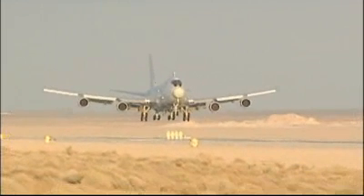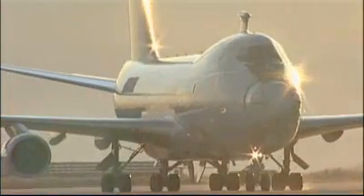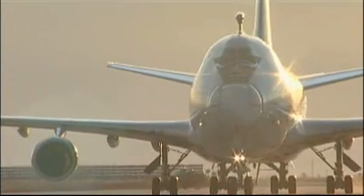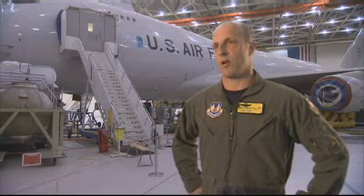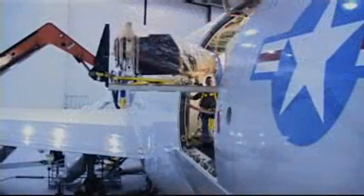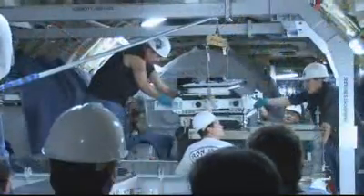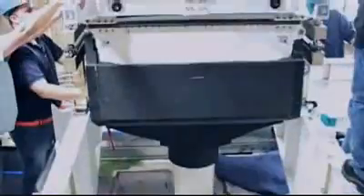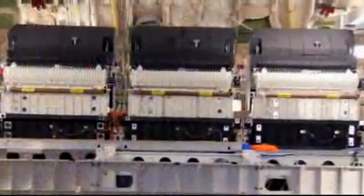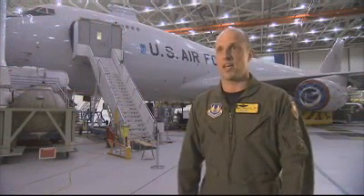Upon completion of the low-power beam control tests, the most recent phase of ABL weapon system integration was begun. At that point, the aircraft — the YAL-1A Airborne Laser — came back into the hangar at Edwards Air Force Base, and we began to integrate the complete weapons system. In addition to integrating all of those pieces and parts, we have brought to life the laser and the complete weapons system.